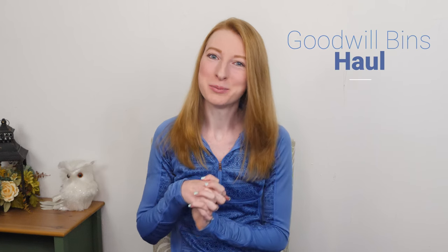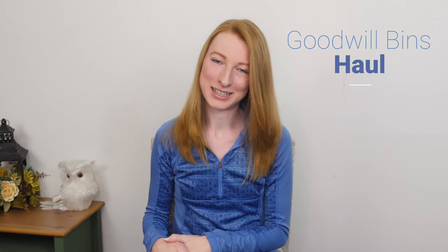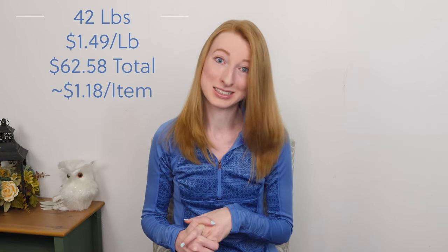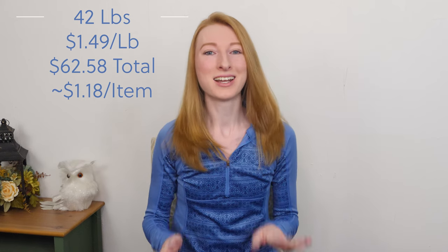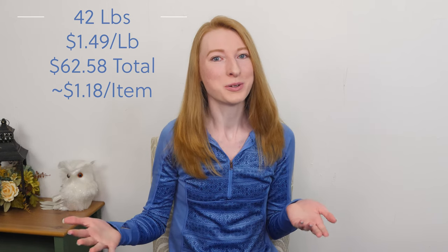Hi guys! It has been a while, I am sorry about that. But I am here today with a Goodwill Bins haul video for you guys. I went to the Bins the other day and got a bunch of stuff. I'm going to try not to make this haul like an hour long because I have a lot of things, but I'm going to try to roll through them really quickly.